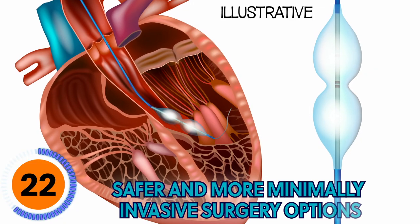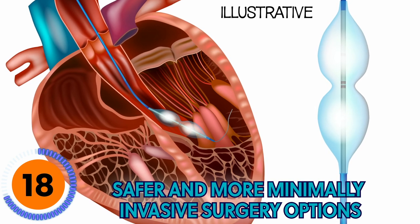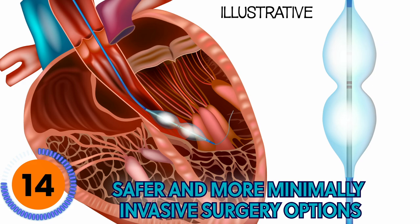Another really important thing is alternative surgeries. You could actually use a catheter to implant a medical device rather than doing open-heart surgery, which reduces the invasiveness as well as the healing time for the patient.